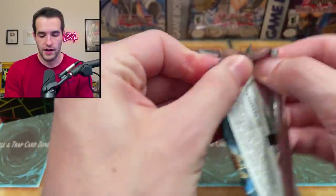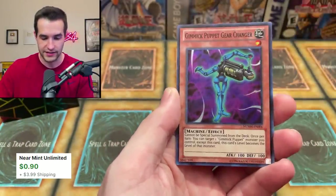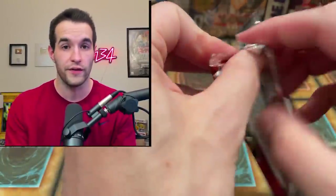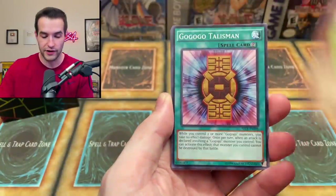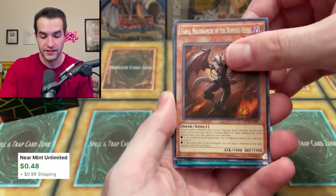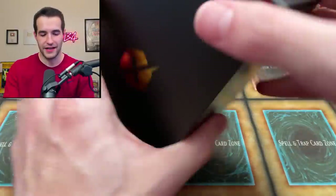Also 50% of you guys are not subscribed to the channel according to this graph, so go down below and click that subscribe button. From the second pack set we got more Battle Pack 3 and Number Hunters. Pulls included: Water Judgment, Mech Lord Army of Grinnell, Royal Firestorm Guards, Nordic Relic, plus Stoic Challenge, Chronomaly Soul Monolith, and Box of Friends. From Secrets of Eternity we got: Performapal Friendonkey, Performapal Trampolynx, Raid Raptor Nest, and Gigabyte.